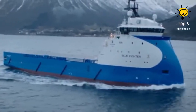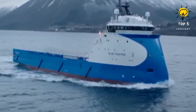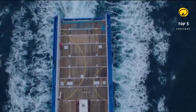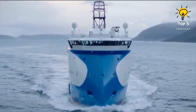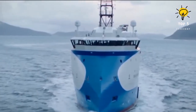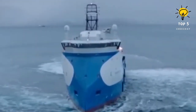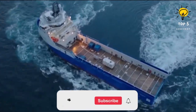Number three: Blue Fighter. This vessel operates under the Danish flag and was constructed in Norway back in 2012. It was purposefully designed to balance efficiency and performance, with a primary use of being an offshore supply vessel. The vessel's shape and propulsion system enable it to function in any weather conditions. It has a size of 83 meters in length and 18 meters in width, a draft of 6 meters, spacious accommodations for 24 individuals, and a total gross tonnage of 4,200 tons.